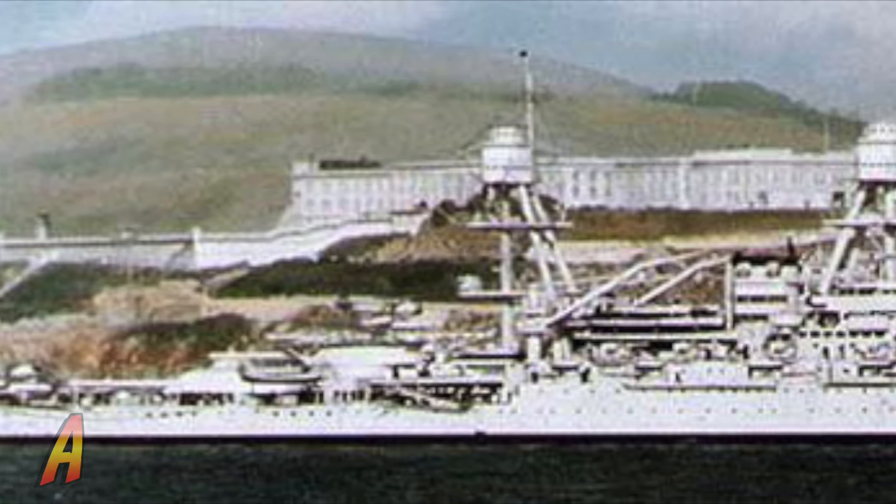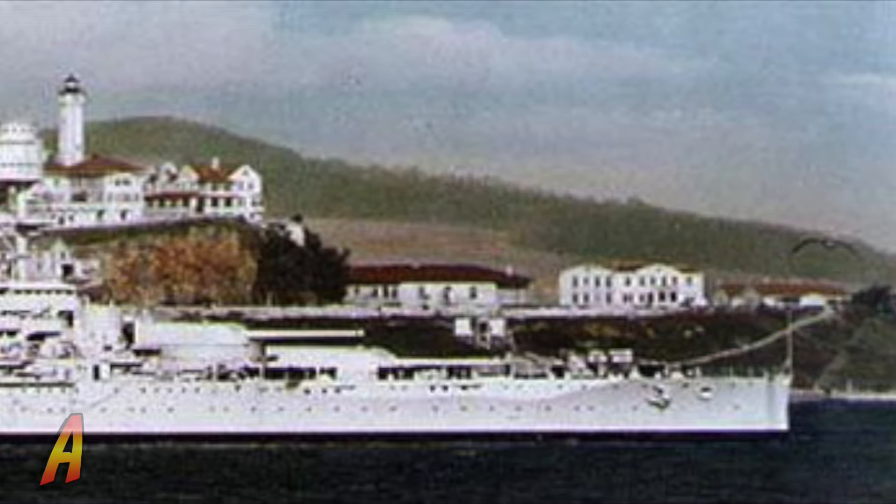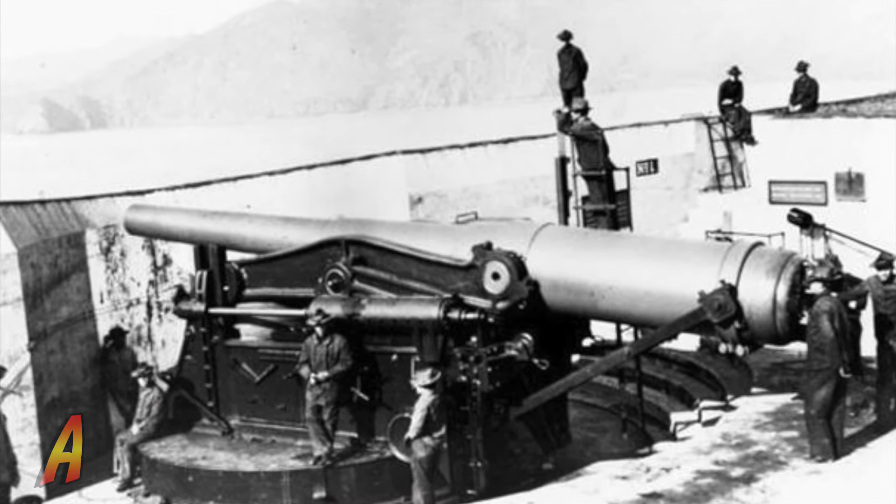During World War II, Fort Point returned to active military duty, with soldiers stationed there safeguarding the Golden Gate entrance against submarine threats.